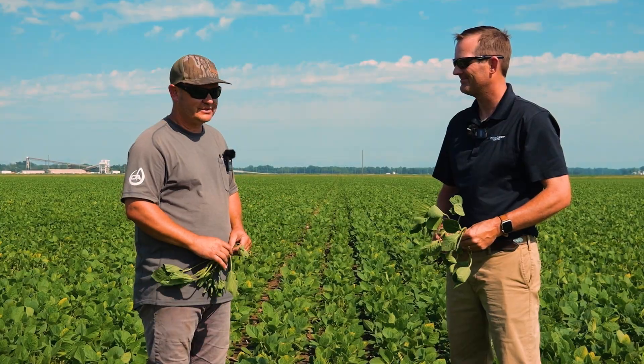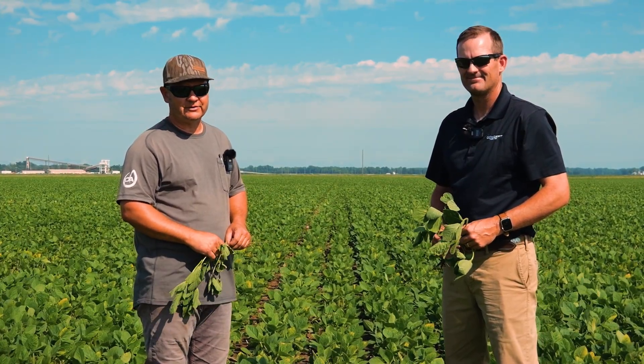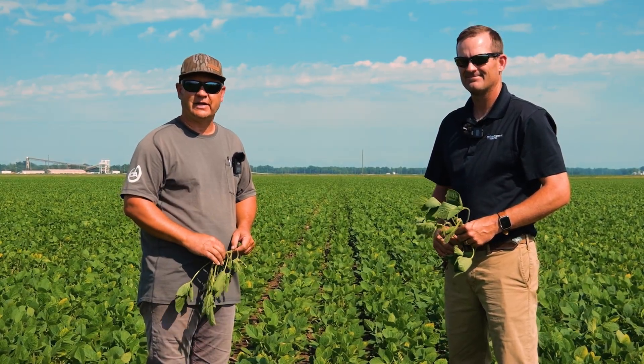We've got a good stand and we're glad to have Bluegrass Ag as a partner at Concept Agritech. As always, you can find us through our social media channels or at conceptagritech.com.